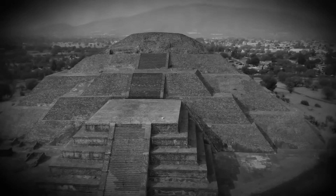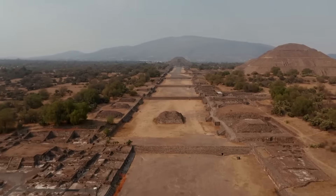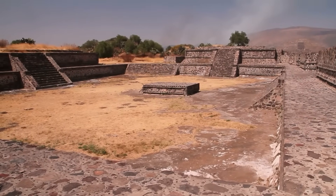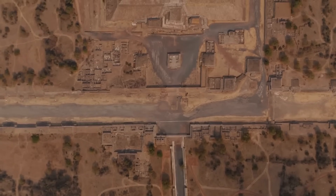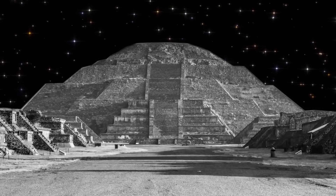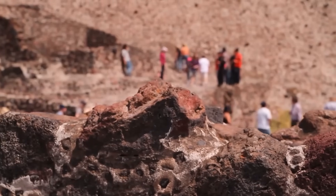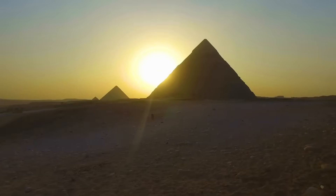Drawing a parallel, the ancient Mesoamerican city of Teotihuacan showcases similar astronomical knowledge and architectural grandeur. The main structures — notably the Pyramid of the Sun, the Pyramid of the Moon, and the Temple of the Feathered Serpent — also reflect celestial bodies, echoing the pyramids of Giza's connection with the cosmos. This shared inclination towards integrating celestial phenomena into architecture highlights a universal human desire to connect with the universe, a theme that transcends time, culture, and geography, and continues to fascinate and inspire.